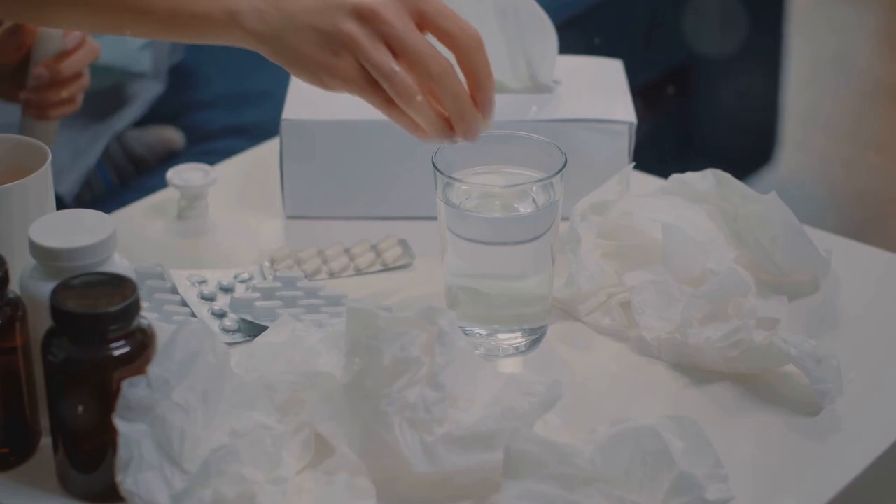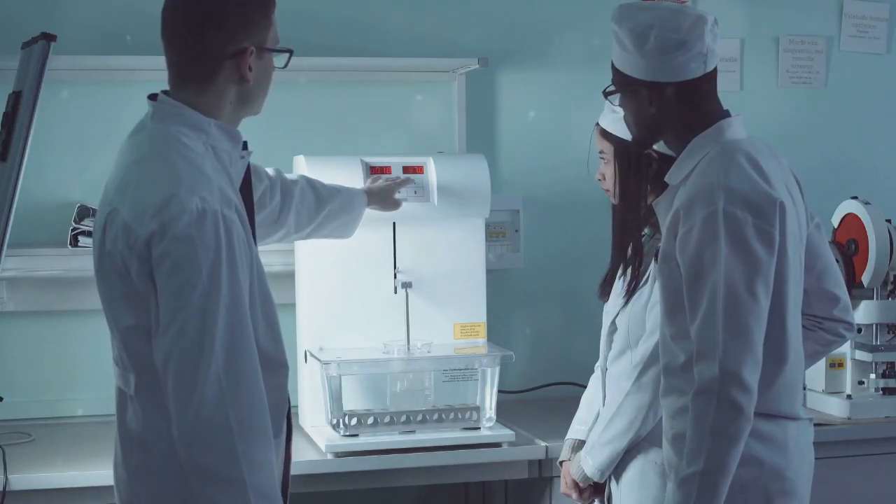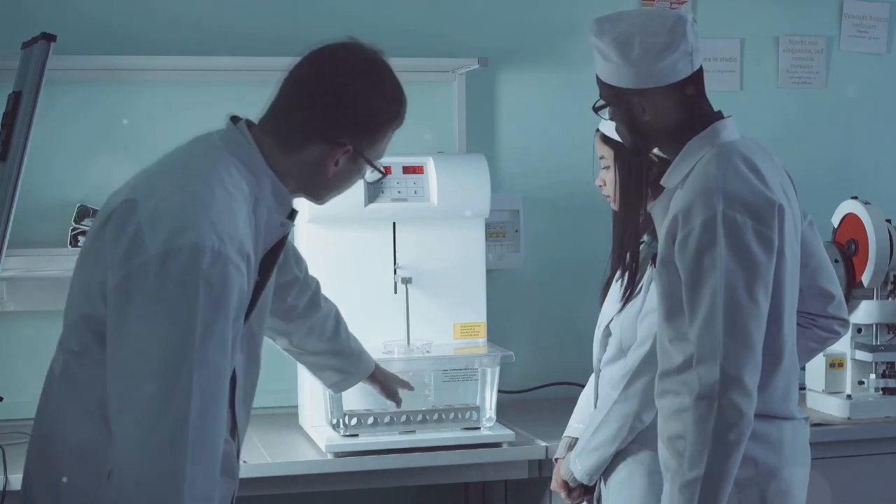Class 3 – High Solubility, Low Permeability: Permeability Limits Absorption. Class 4 – Low Solubility, Low Permeability: Poorly Absorbed.